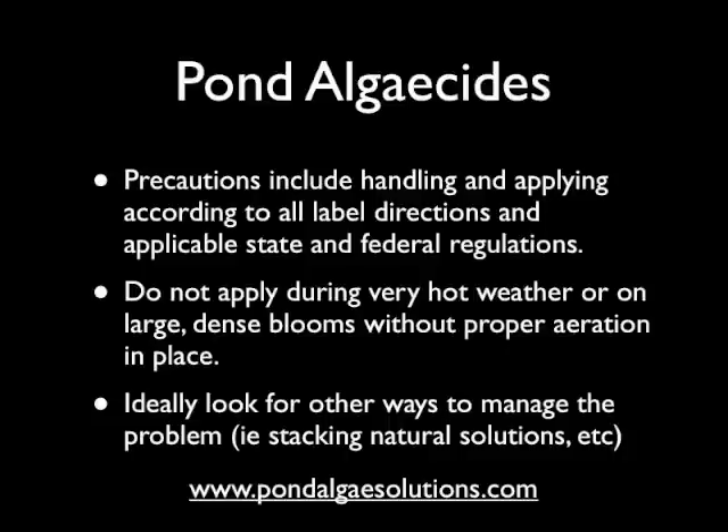From our perspective, we always look for other ways to manage the problem first. We work with stacking the deck using natural solutions against algae, and there's more information on our blog at pondalgeesolutions.org about stacking and using natural remedies rather than resorting to chemicals. But there are cases when an algaecide may need to be used, and hopefully the information in this video will help you do that wisely. If you have any questions about algaecides or anything regarding your pond, please contact us at pondalgeesolutions.com and we'll try to help. Thanks much.